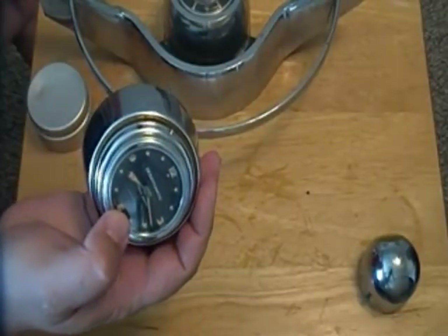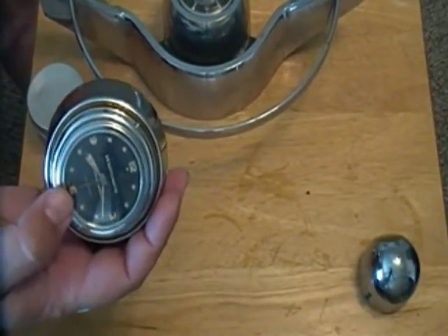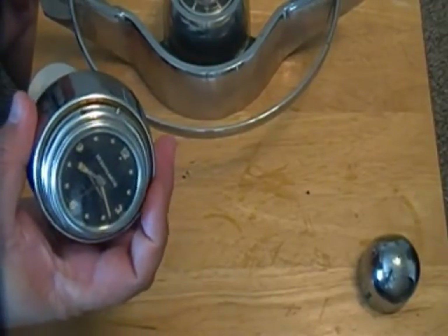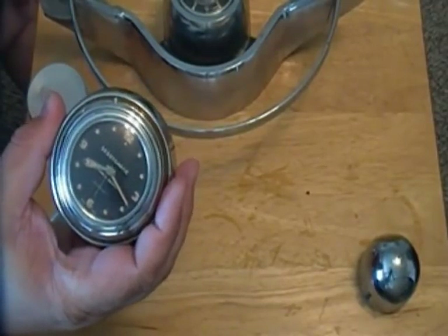This particular unit is a 15-jewel Benris movement. It's very accurate, especially in comparison to the mechanisms that were used on the dash clocks. Dash clocks, of course, being over on the other side of the dash generally, were $12 to $15.